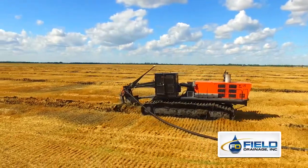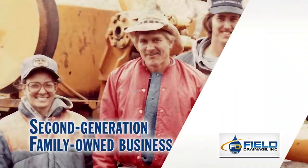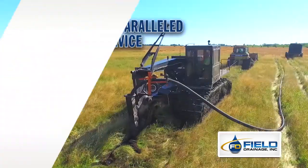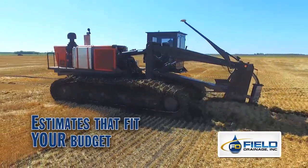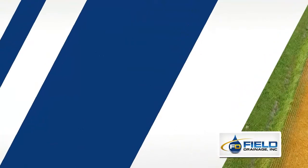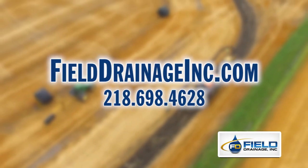Field Drainage, Inc. has perfected the art of agricultural drainage by helping hundreds of farmers since 1978. A second-generation, family-owned business for over 35 years, their team will conduct a thorough analysis of your needs, provide an estimate that fits your budget, perform all work in a timely and professional manner, and provide continued service after installation. Field Drainage, Inc. — your trusted drain tile installation company for over 35 years.